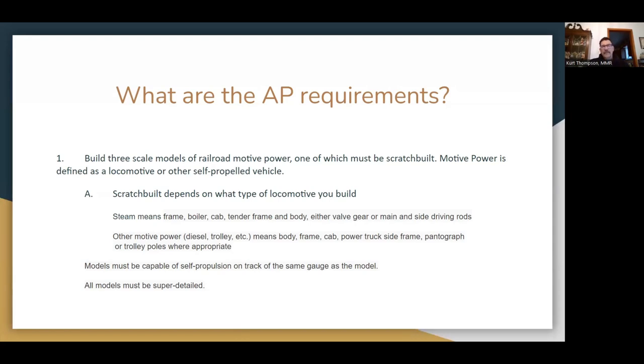Let's go to the requirements first. The AP Certificate says you have to build three scale models of railroad motive power, one of which must meet qualifications for scratch built. Motive power is defined as a locomotive or other self-propelled vehicle. The scratch built requirement has different meanings depending on what type of locomotive you're building. A steam locomotive to be scratch built has to have a scratch built frame, boiler, cab, tender frame and body, valve gears, or side rods.